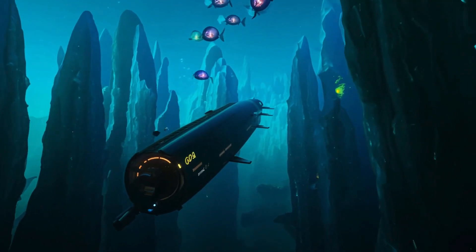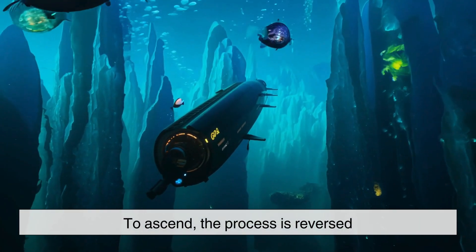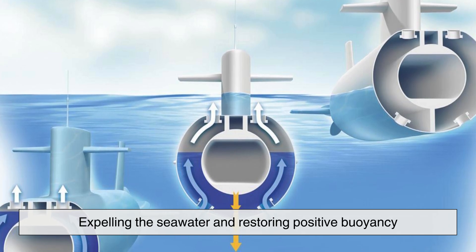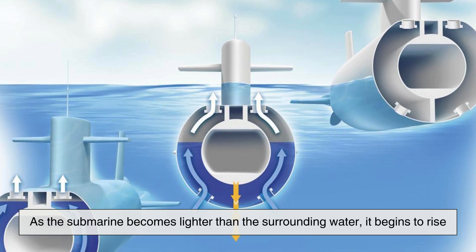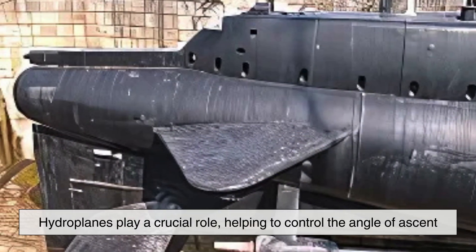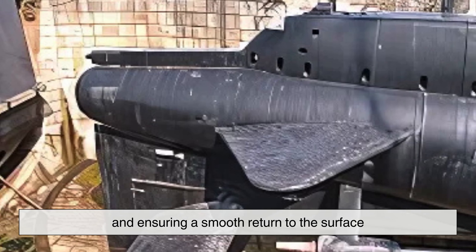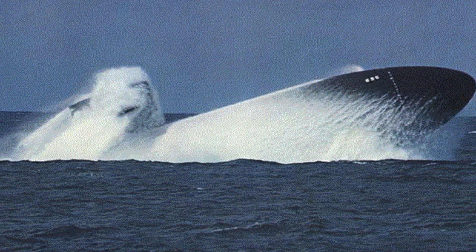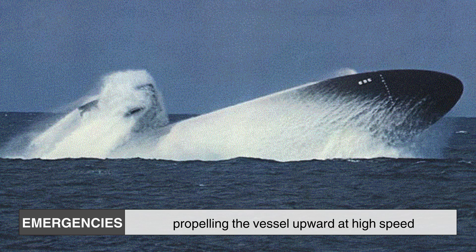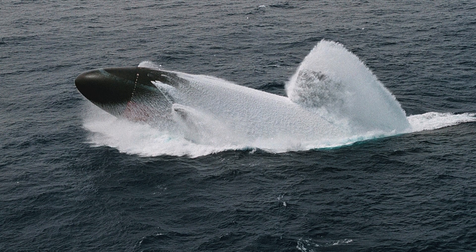Diving is only half the journey. A submarine must also be able to return to the surface with precision. To ascend, the process is reversed: compressed air is forced into the ballast tanks, expelling the seawater and restoring positive buoyancy. As the submarine becomes lighter than the surrounding water, it begins to rise. Once again, hydroplanes play a crucial role, helping to control the angle of ascent and ensuring a smooth return to the surface. In emergencies, submarines have rapid surfacing procedures where ballast tanks are completely blown out in seconds, propelling the vessel upward at high speed. This maneuver, while rarely used outside of drills, is a last resort in the event of critical system failures.